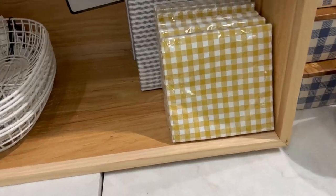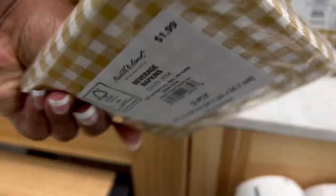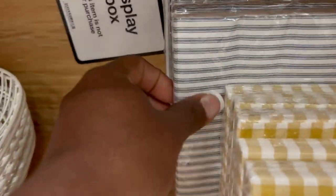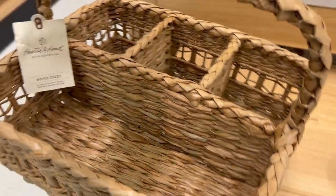As you can see in the background, they also added napkins — both linen and paper napkins. The paper napkins were so inexpensive but they still came in those same colors they have for summer and spring.